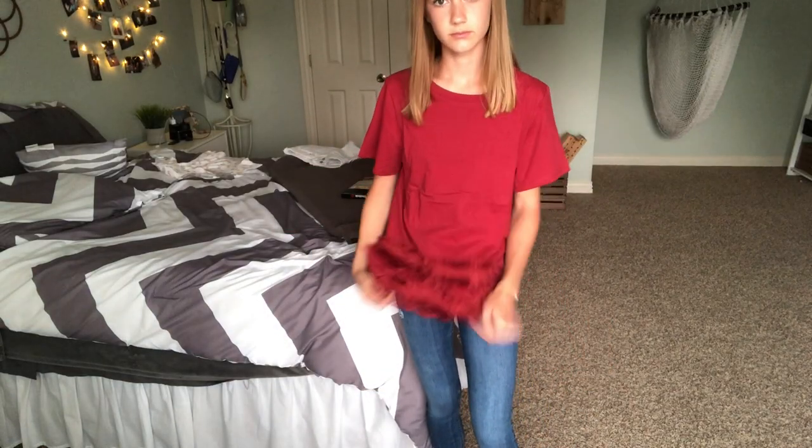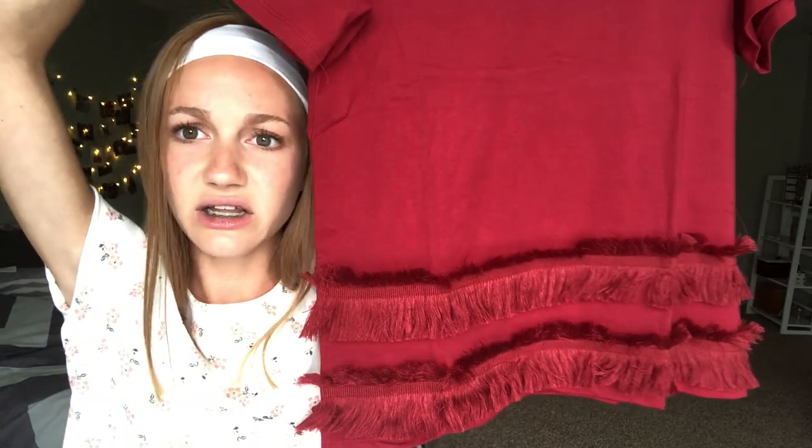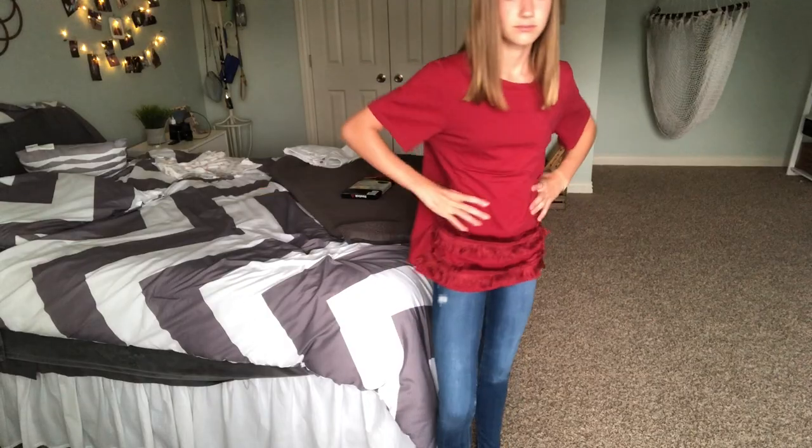Then I got this shirt — I thought it was so cute online and I had high hopes for it, but it does not look good on me. It's this red shirt and I think the color is really cute, but it just doesn't work on me. It has this unique detail on it that looked really good on the model. I was pretty sad because it's a really unique shirt — I don't have anything like it. It was like $12 or $13. On the side it comes apart and I got it in a size small, but it looks like a size medium on me. I think it's just my body type — I feel like it would be really cute on someone a little bigger.